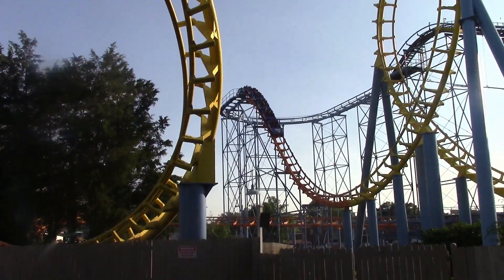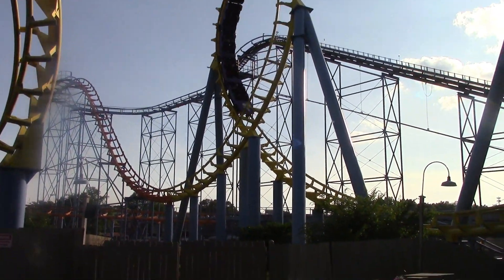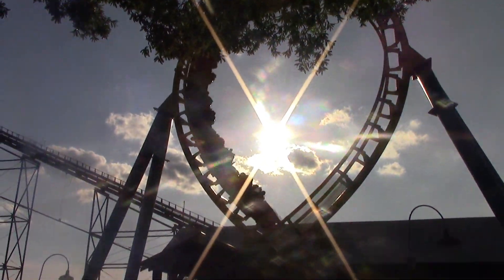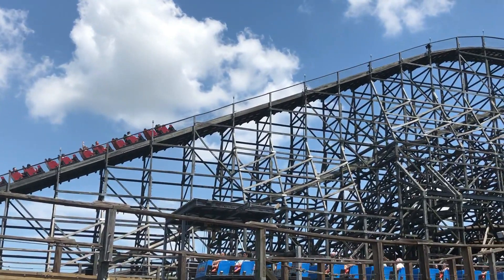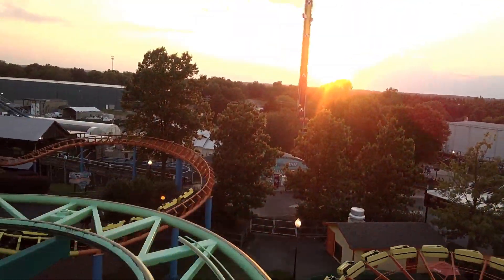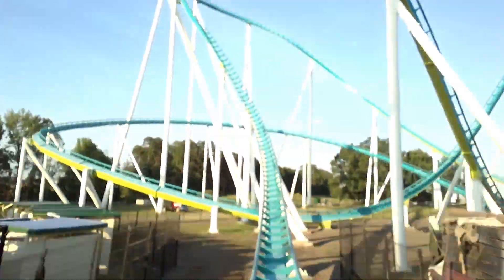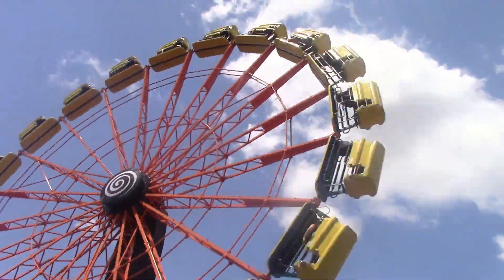Next up is the Boardwalk. This section is probably the smallest section in the park. This is where Carolina Cyclone is, and there isn't really much to this section. Next up is Action Zone. This is where the most thrilling flat rides are and three coasters: Curler, Ricochet, and best of all, Fury 325. This section feels most like a typical amusement park section — no theming, just rides.